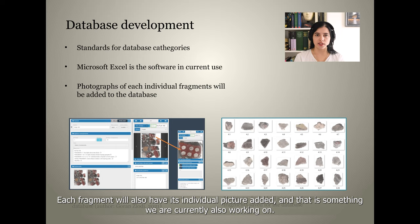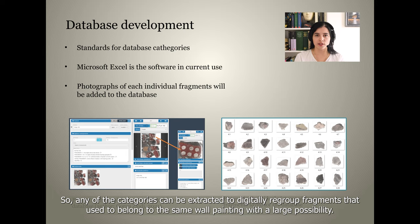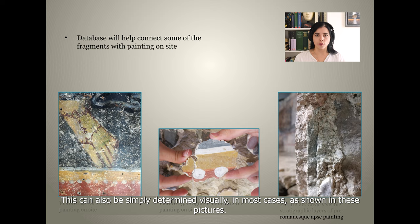All of the data may later be transferred to a different type of database, and each fragment will also have its individual picture added. The general plan for this step is to build a database with set standards, so any of the categories can be extracted to digitally regroup fragments that used to belong to the same wall painting with a high degree of possibility. Paintings on site will surely help build database categories, since many of the fragments in storage are already known to be compatible with them.